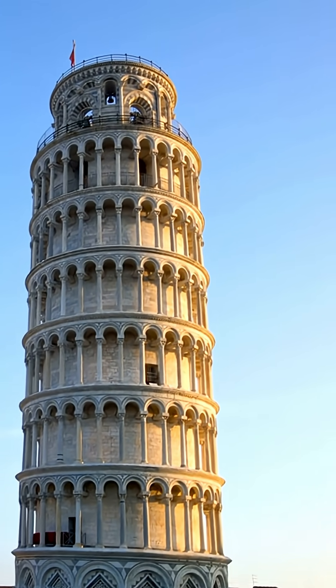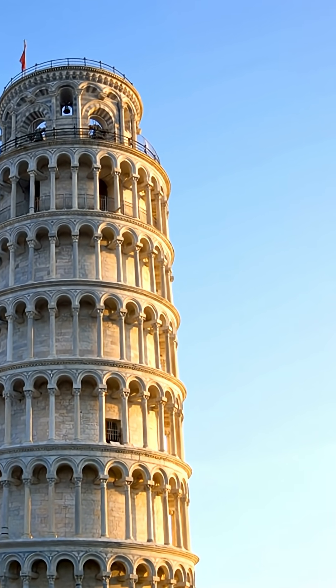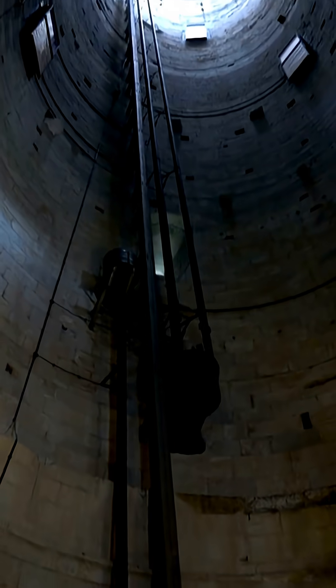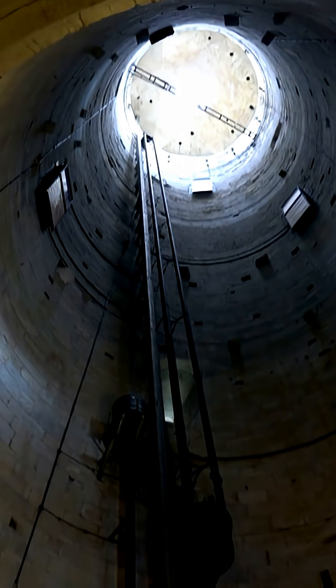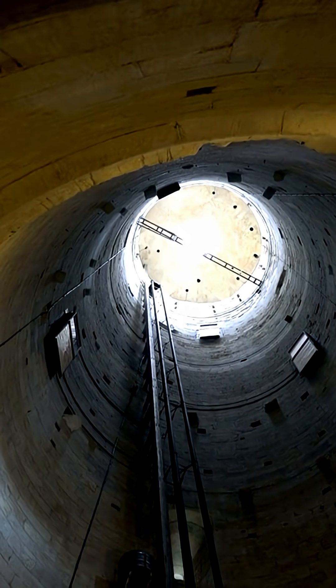One of the world's most recognizable buildings is surely the Leaning Tower of Pisa. The construction of the tower started in 1173, and it began to tilt even before its third story was finished in 1274.